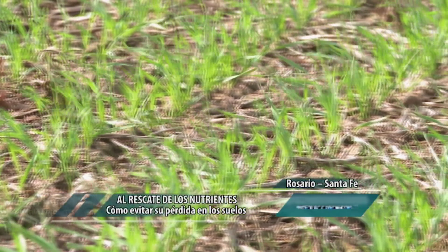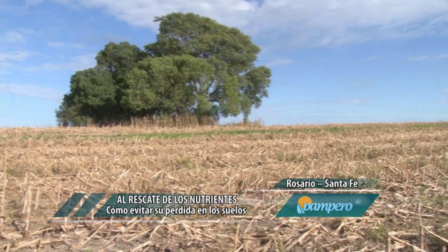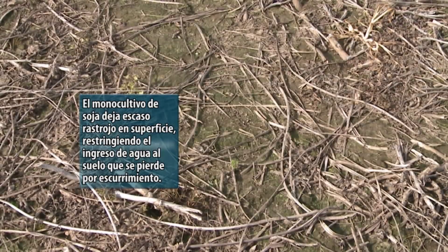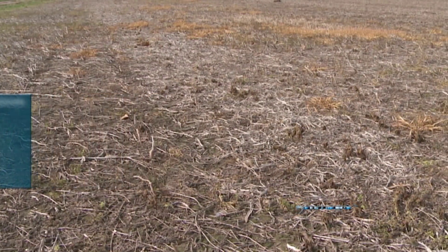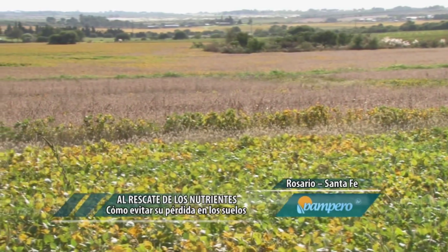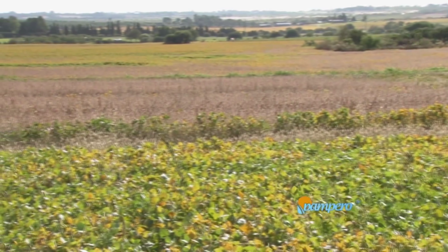Seguimos con más Pampero TV. En el simposio de fertilidad, especialistas del INTA disertaron sobre el destino de los nutrientes en el ambiente y las prácticas recomendadas para conservarlos. Los niveles de fertilización actuales son bajos; tenemos un problema de degradación de suelos por balance negativo de nutrientes, con predominancia del cultivo de soja que genera más escurrimiento del que deberíamos tener. Cuando hay mayor pérdida de agua, las concentraciones de nitrógeno y fósforo que llegan a los cursos de agua superficiales generan una alteración en el ecosistema acuático.